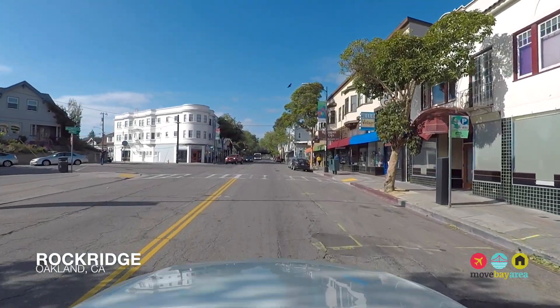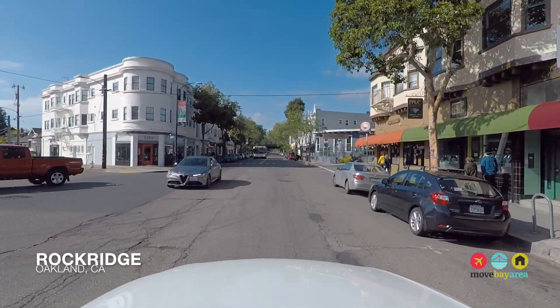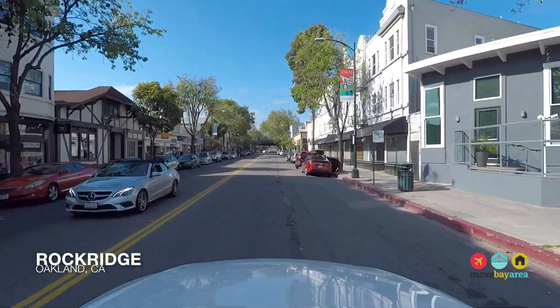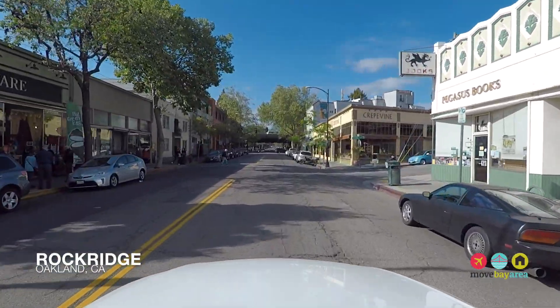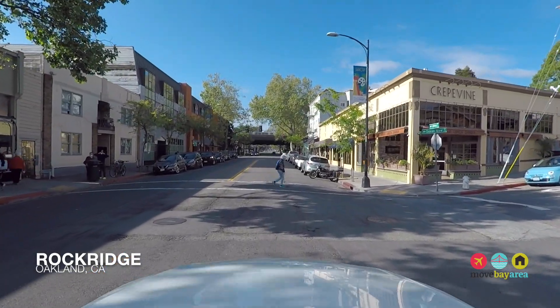Bordering Berkeley with BART and Highway 24 right at its heart, Rockridge blends the lively charm and foodie vibe of Berkeley with the funkiness and diversity of Oakland. This vibrant neighborhood best represents the urban suburban quality found in this part of the East Bay and is a sought-after location to look for a home in the Bay Area.